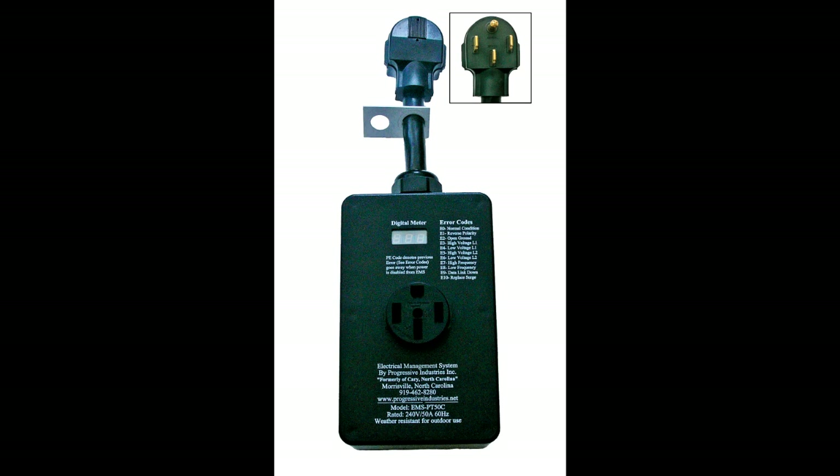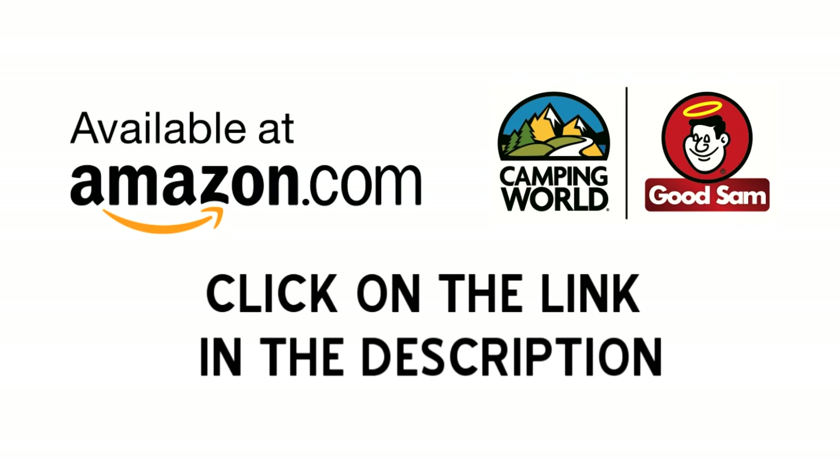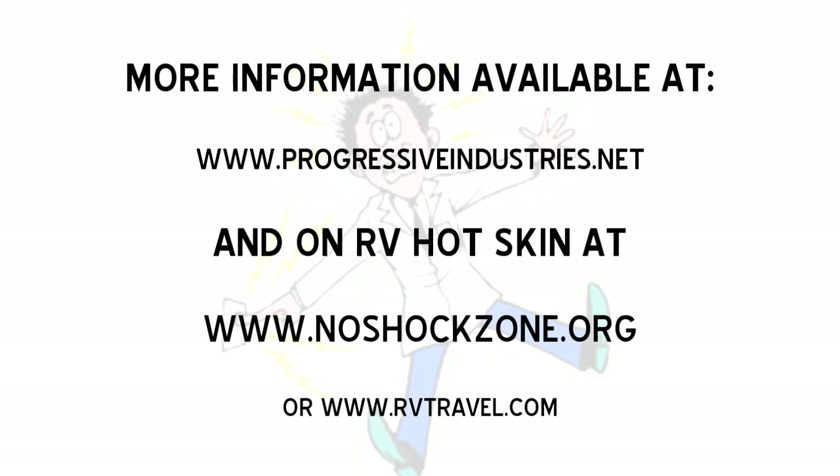The Progressive Industries EMS units provide great protection for your RV investment, and also for you and your family from the dangers of shock. Available from Amazon.com or your favorite RV service center, the Progressive EMS is warranted to be free of defects for the life of the unit.